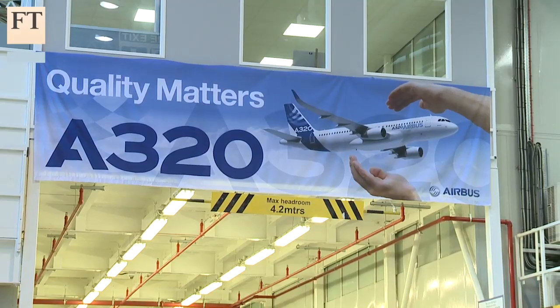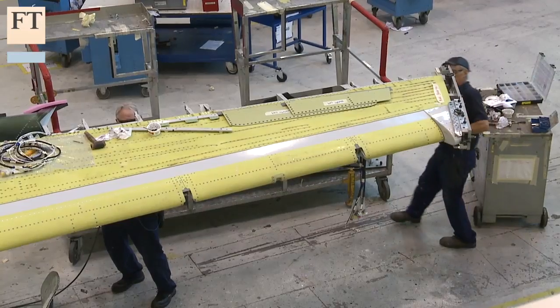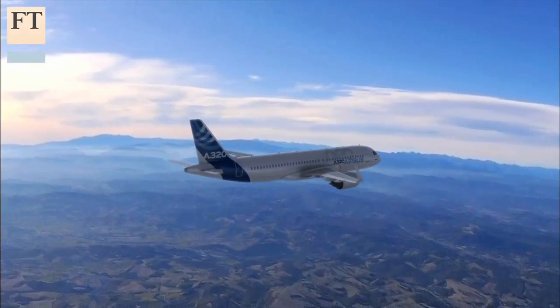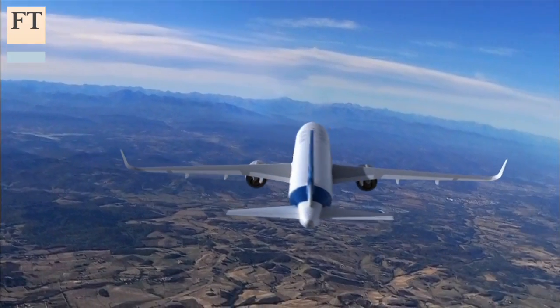This UK part of Airbus is central to EADS, the pan-European civil aerospace company that failed recently to merge with Britain's BAE Systems. Airbus, with its big American rival Boeing, have what amounts to a duopoly in passenger jets that have more than 100 seats.